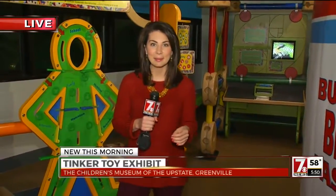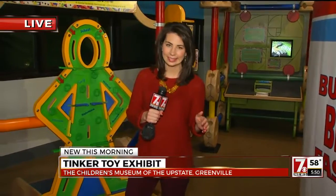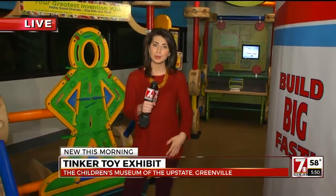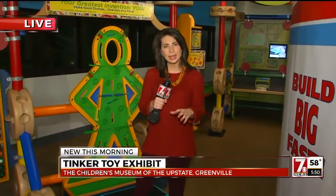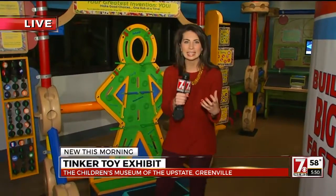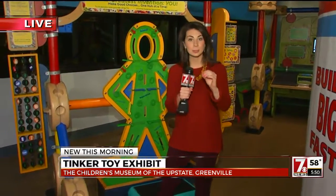These Tinker Toys — am I the only one that never played with Tinker Toys? I tried to compare them to Lincoln Logs, and apparently not as smart of an idea as I thought. But anyway, this is a great exhibit. We know the Children's Museum in Greenville is always a great place to bring your kids and have them be able to learn. But with this new exhibit, they can really have a hands-on take on learning, and especially building.